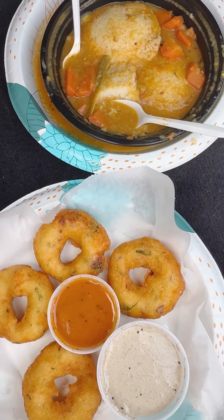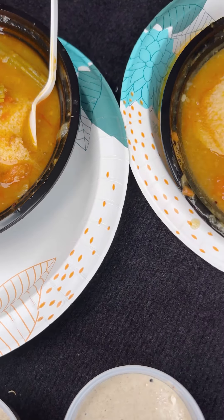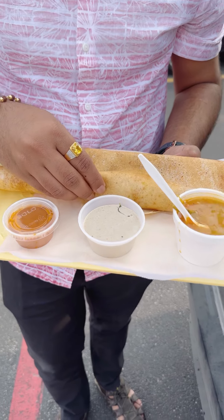The idli sambar looks good. The idli was authentic and soft, taste was good, and it was one of the best sambars I had. Then I also tried the recommended Mysore masala dosa, which came with two types of chutney and sambar.